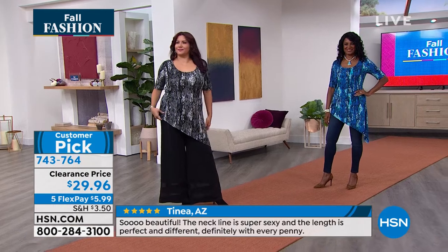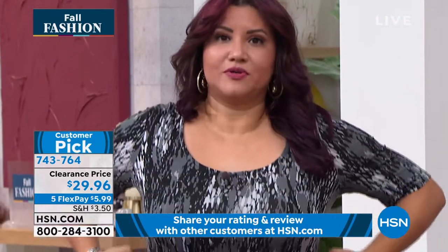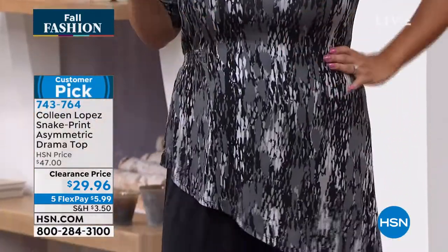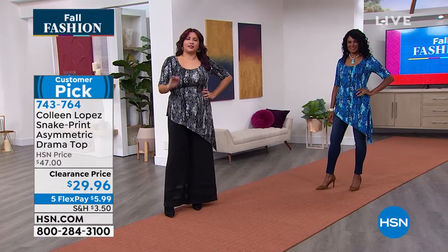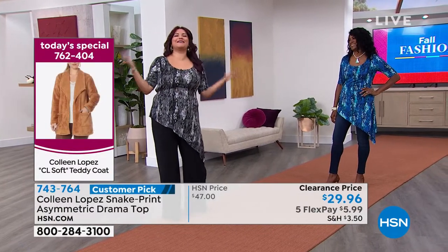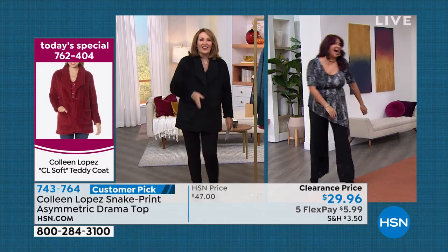How are we doing on sizing on this one for you, Annette? I'm wearing the large. Fits you great. I love the way it fits — it tapers in the waistline and then it flares out a little bit, which gives me a little bit more of an hourglass look because I'm kind of square shaped. So anything that gives me an hourglass look, I love. I've never thought of you as being square shaped — I love hearing I'm an hourglass, but I am a square.